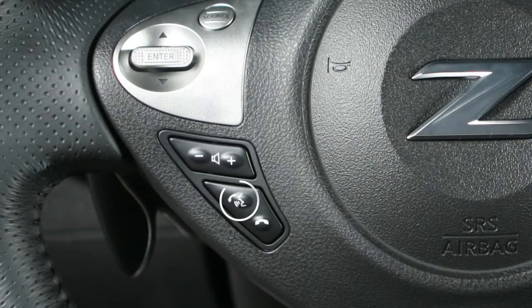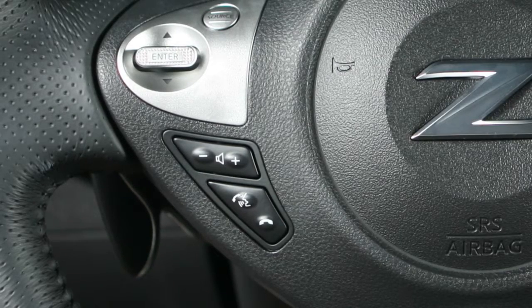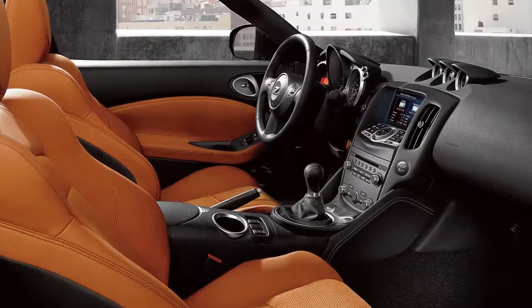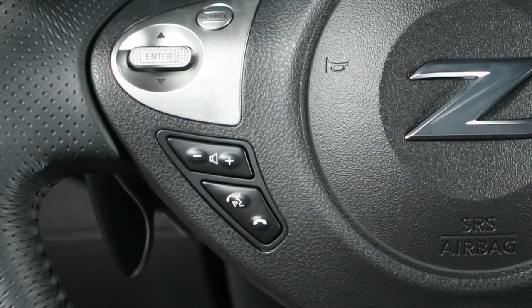To make a call, press the phone send button on the steering wheel. The system will announce a list of available commands. After the tone, say "Call." From the next menu of voice commands, you may then say a name from the vehicle phone book. The system asks you to confirm the selection.